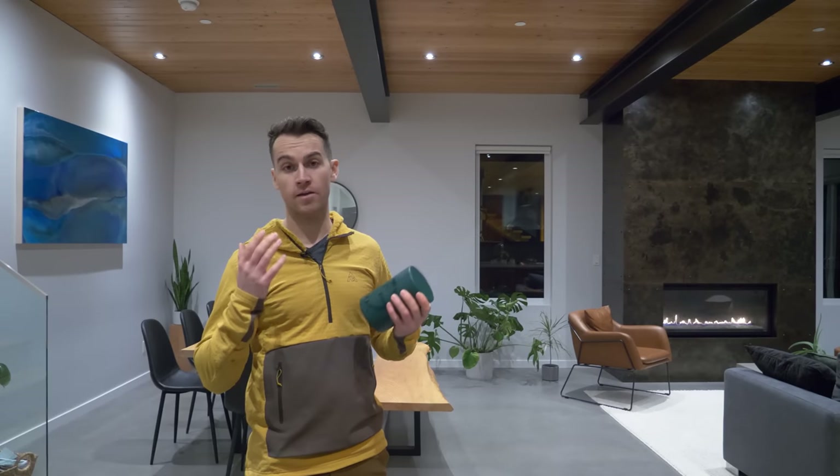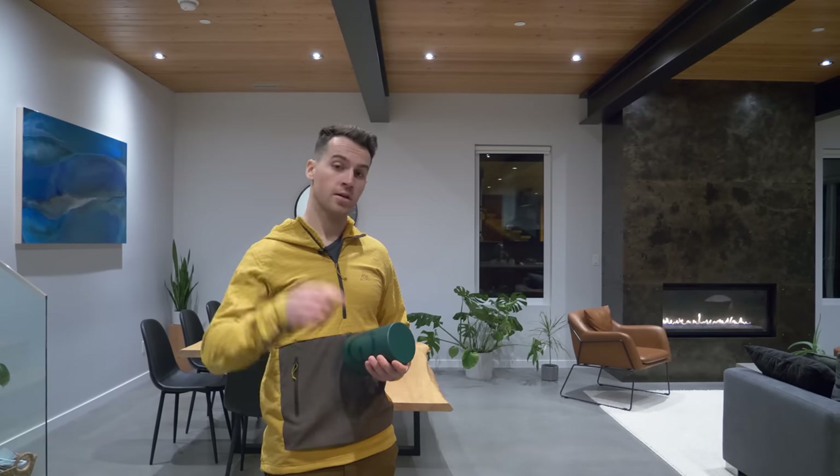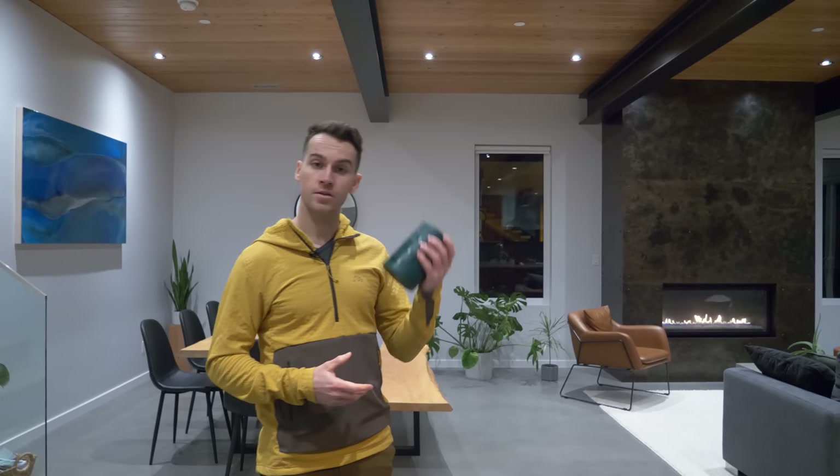Thanks a lot for watching this house tour. Big shout out to Athletic Greens for sponsoring the video — I've really enjoyed using their product and I encourage you to check out their website. Link in the description. See you next week.